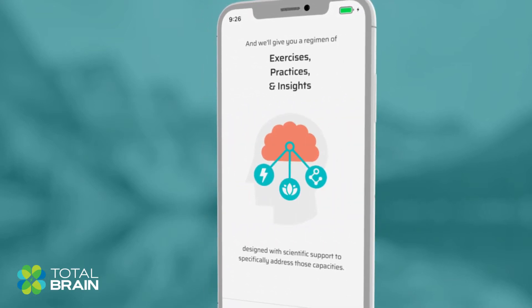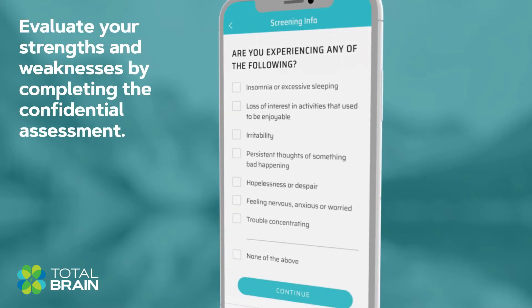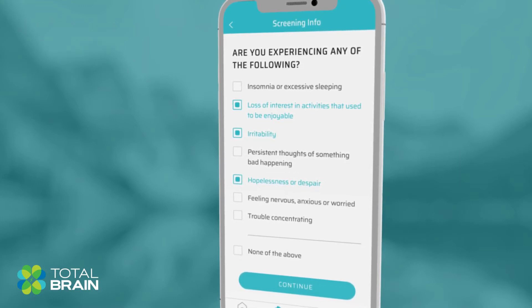We recommend setting aside some time to take the confidential assessment to evaluate your brain capacities, screen for the risk of common mental health conditions, and to monitor your progress over time.